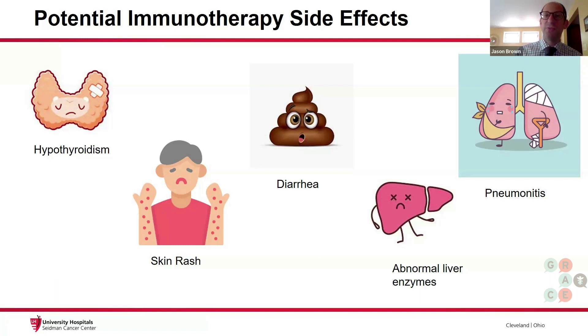Other serious consequences include abnormal liver enzymes if the immune cells attack the liver, or pneumonitis — meaning inflammation in the lung — if the immune cells attack the lungs. The immune cells can also attack any other organ in the body, including the heart, the pancreas, and the kidney, but all of these are quite rare.